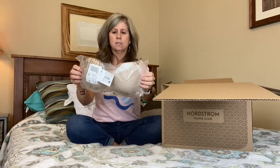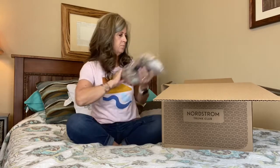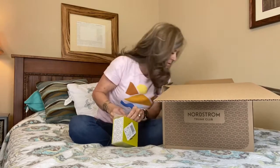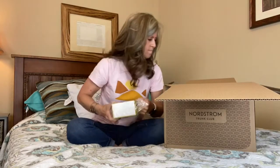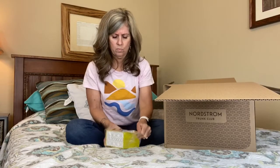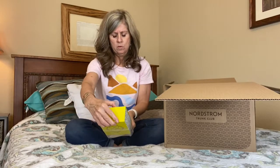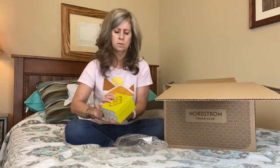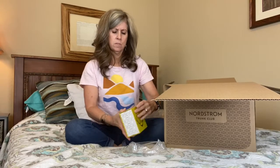I got a bra. This says Notori. There's just all kinds of stuff in here. I don't think they give you a price list to see what everything is. This says a Clove multi-strand gold necklace.